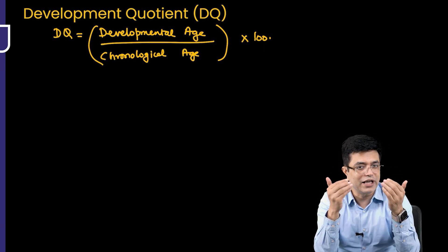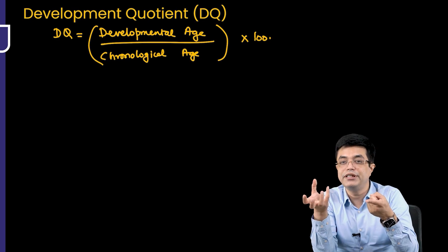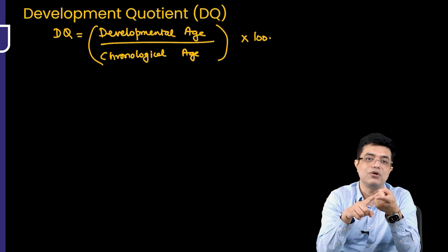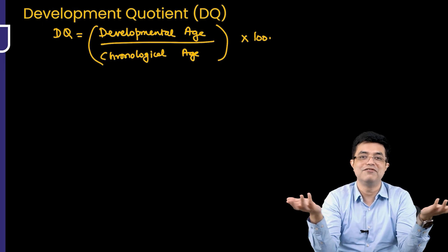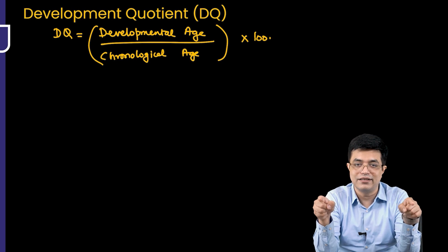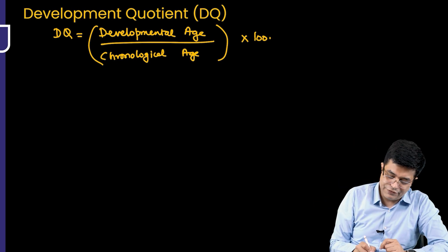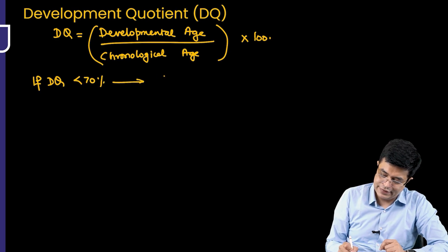So how would you calculate DQ? Developmental age of roughly 3 years divided by chronological age of 6 years, multiplied by 100 — gives a DQ of 50%. Does this indicate developmental delay? Yes, because if DQ in a child is less than 70%, it indicates significant developmental delay.